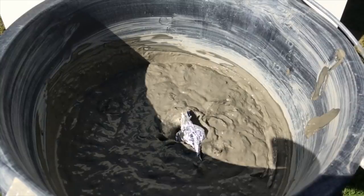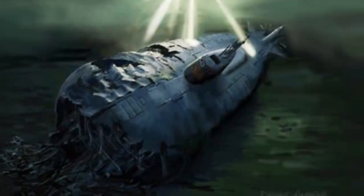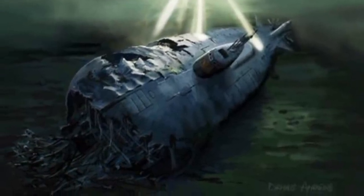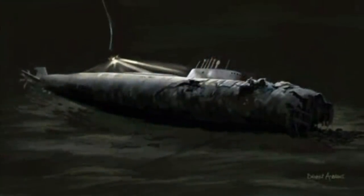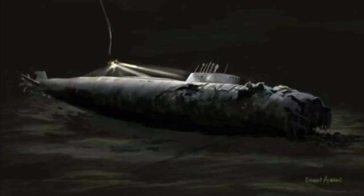We know that when we drop a stone in water it will fall through the water much more gently than when it falls through air. Therefore it is likely that the submarine has landed more gently than my model and that it can be found. This is why wreckages such as the Titanic have been found at these water depths.